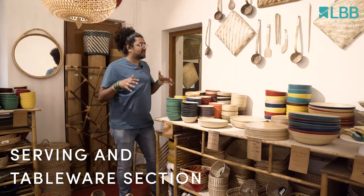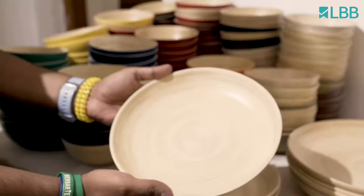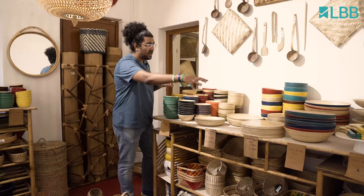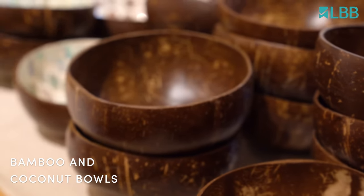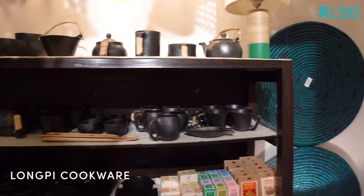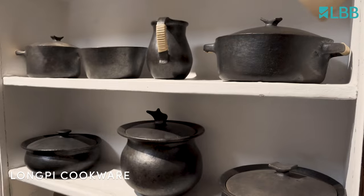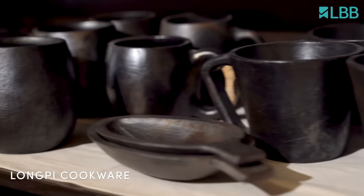Okay so we're at my favorite section in the store — the servware section. They've got serving bowls, plates, platters, and spoons. Fun fact, they're also available on LBB and these are made from spun bamboo and they feature different colors. They've got both cookware as well as servware in the long tea section, so definitely check that out.